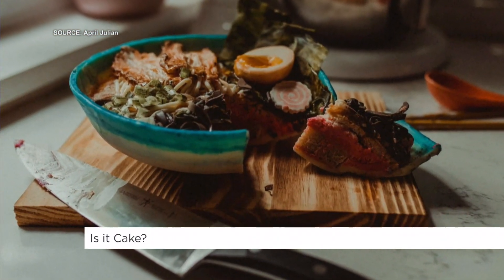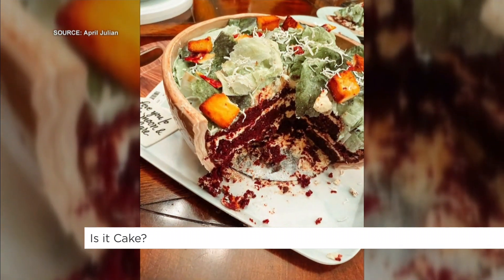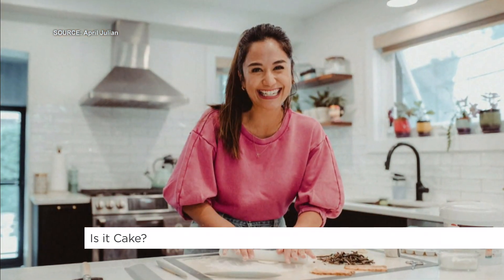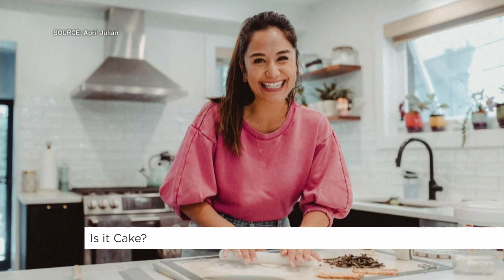I've always liked getting my hands into things. I'm a maker, whether it's woodworking or baking. I've just always liked to be busy using my hands. And since I was a child, I've been in the kitchen baking things in my mom's kitchen.